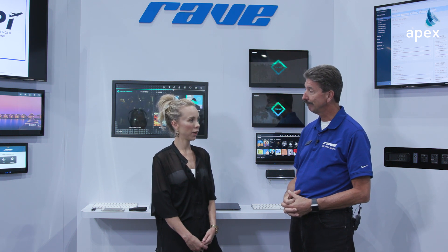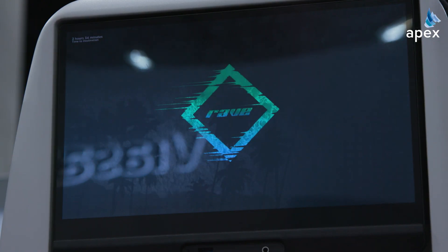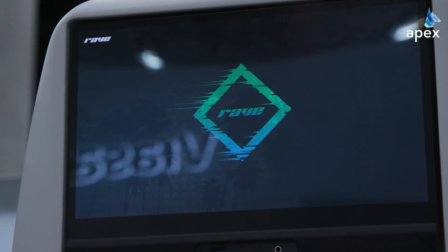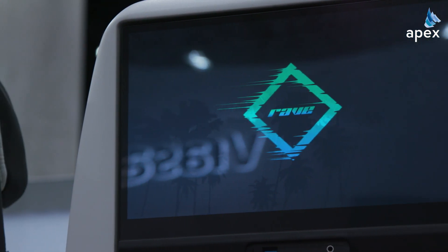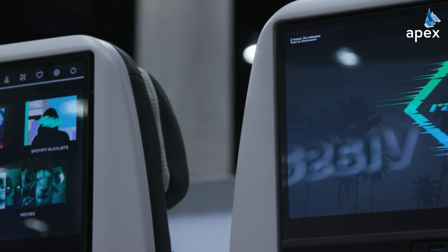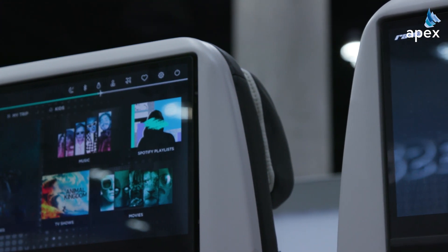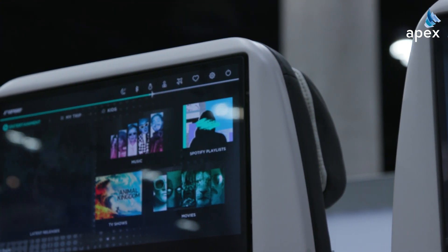What makes Rave such a standout system? Rave is unique because it is a seat-centric system. We don't have any large servers installed in the aircraft. We've got a single control box that interfaces to the airplane, and then each display has its own content — thus it being a seat-centric system. It's like having an iPad at every seat connected by a network.